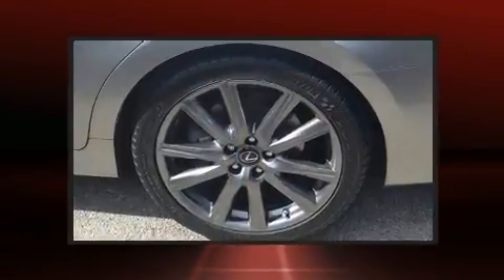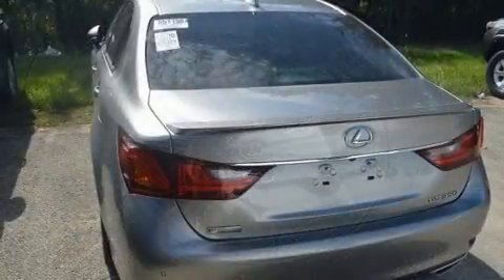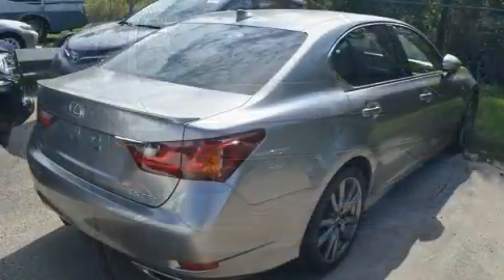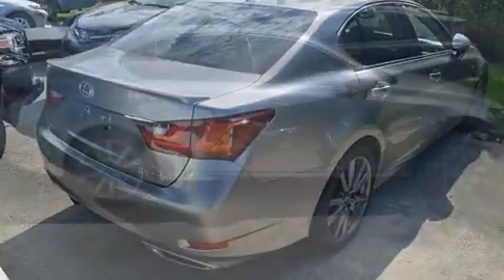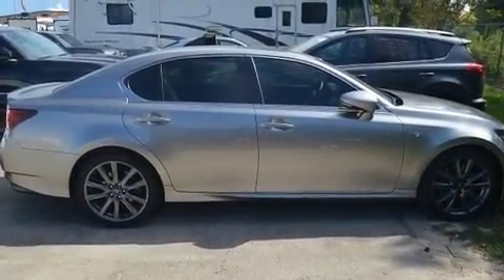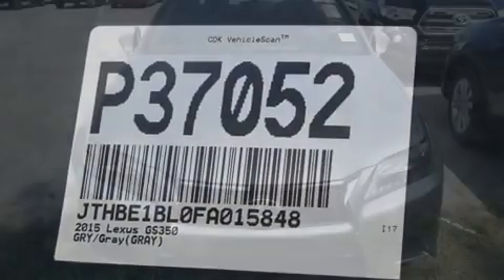Lexus prioritized fit and finish as evidenced by leather upholstery, automatic dimming door mirrors, turn signal indicator mirrors, and more. With high-intensity discharge headlights illuminating your path, you'll always appreciate maximum visibility. For drivers who enjoy the natural environment, a power moonroof allows an infusion of fresh air.